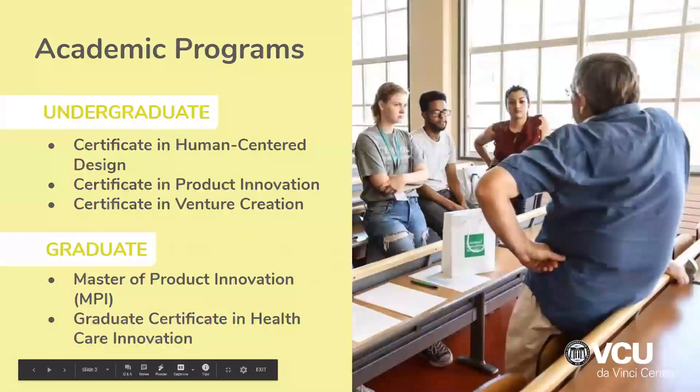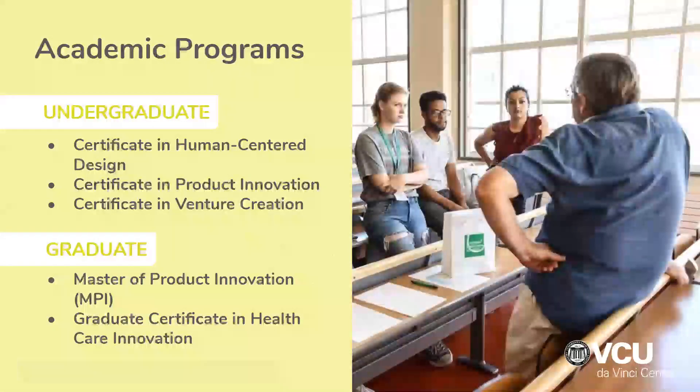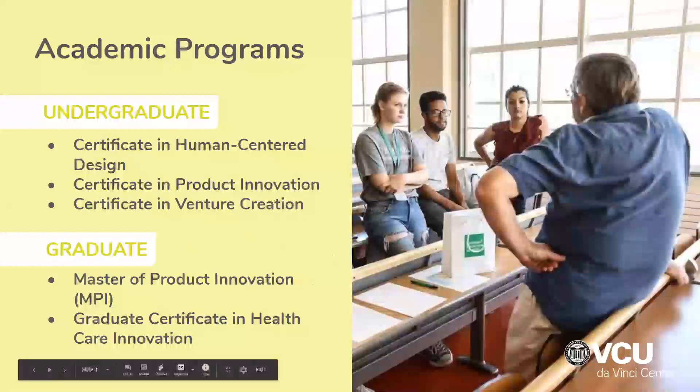We offer academic programs for undergraduate and graduate students. Our undergraduate programs are certificates in human-centered design, product innovation, and venture creation. For graduate students, we have a Master of Product Innovation program and a graduate certificate in healthcare innovation.